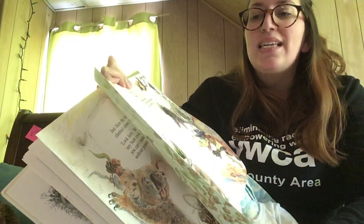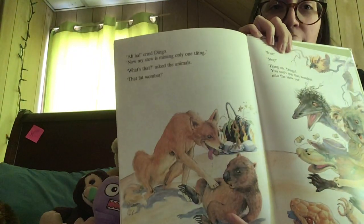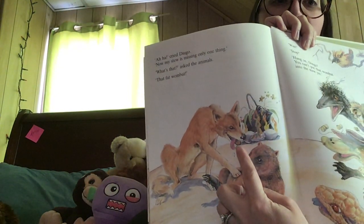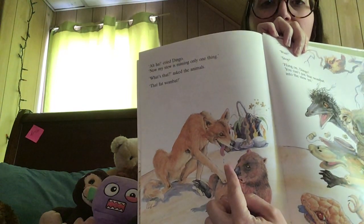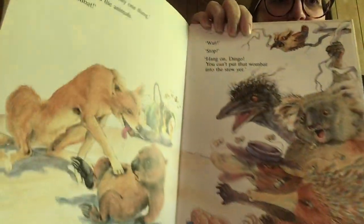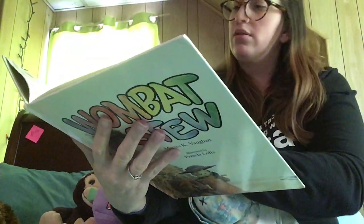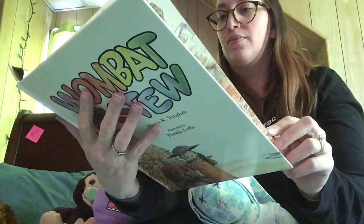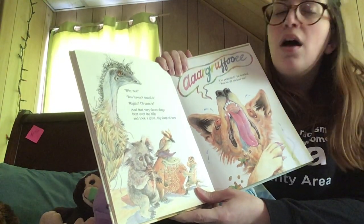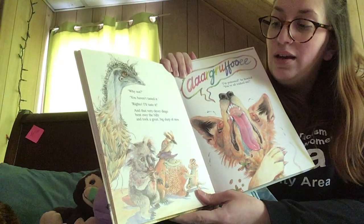Aha, cried dingo — now my stew is missing only one thing. What's that? asked the animals. That fat wombat. Look at the dingo — he looks really hungry, he's even salivating, got spit dripping off of his tongue. His mouth is watering because he's so hungry. Wait, stop — hang on, dingo. You can't put that wombat into the stew yet. Everyone's telling him to stop. I wonder what they have to stop for — what do you think? Let's find out. Why not? You haven't tasted it. Righto, I'll taste it. And that very clever dingo bent over the billy can and took a great big slurp.